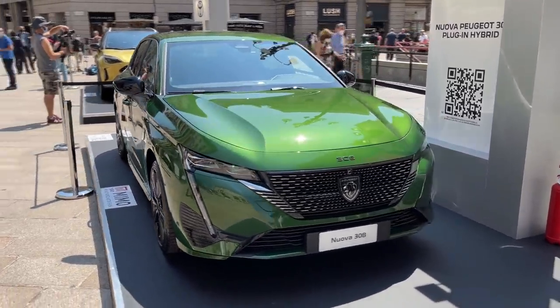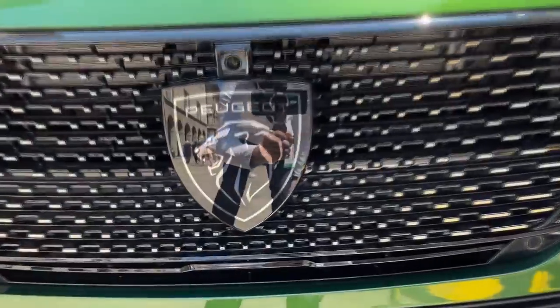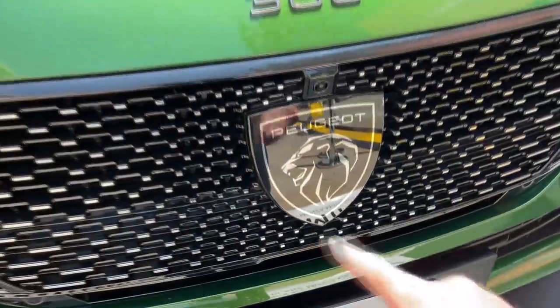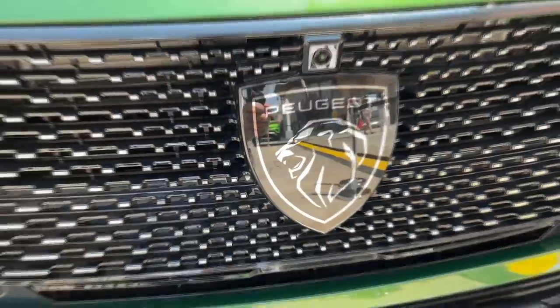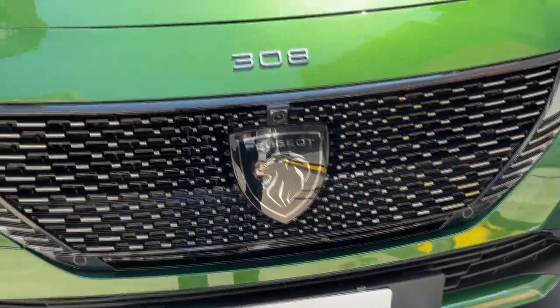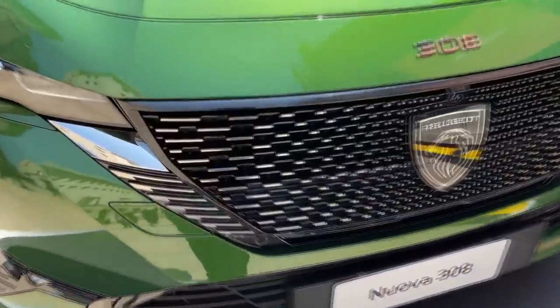Let's start with the design. Just look at the front grille — a massive grille with the new badge. This is the first Peugeot to wear the new badge, and the lion's head looks very, very impressive. I liked it in photos but now in reality it looks even better, especially in combination with this grille that has these chrome inserts.